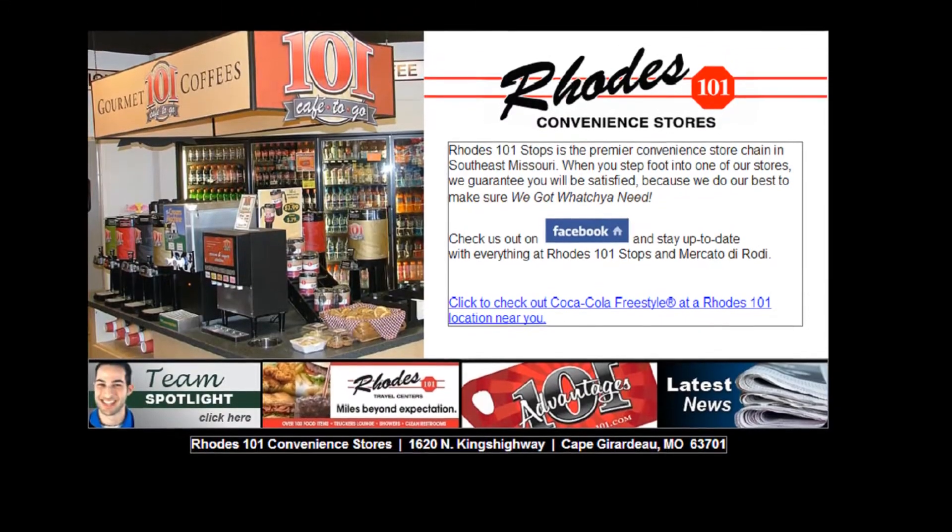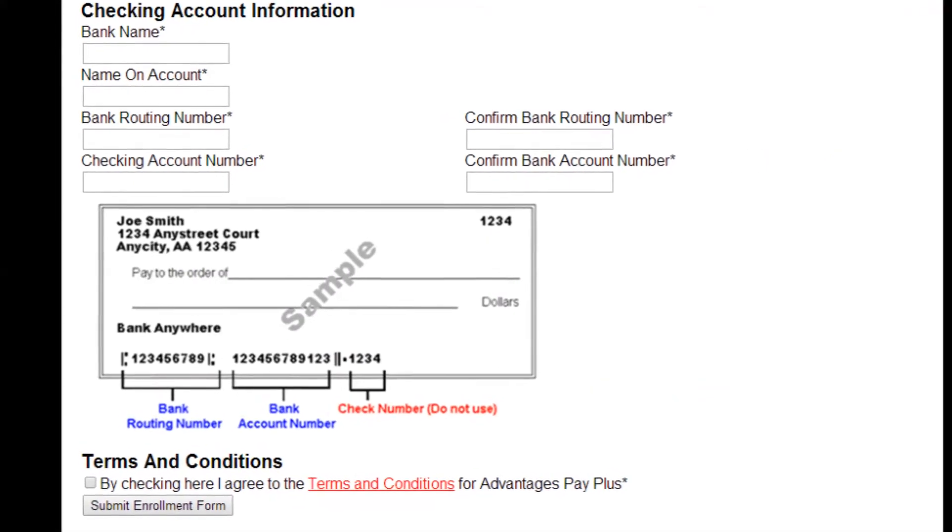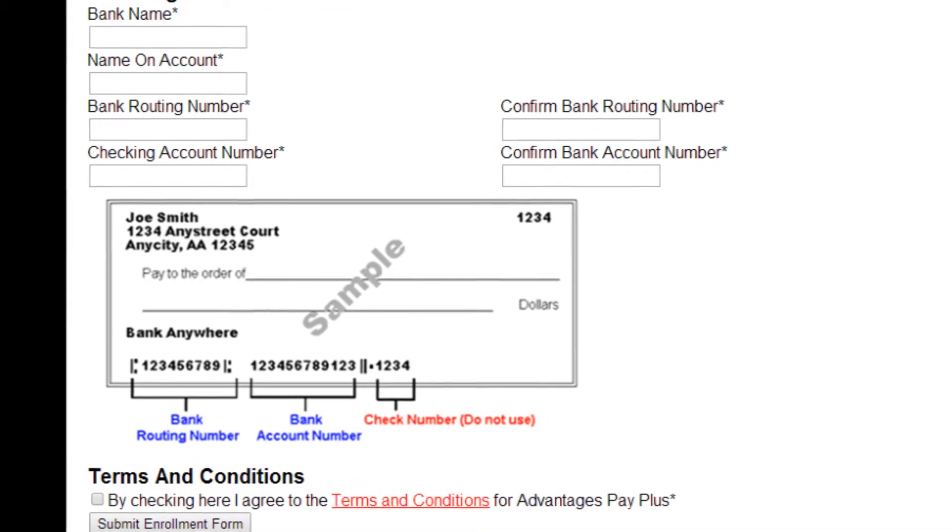Visit advantages.roads101.com and click on the application link. Fill in your checking account information using our secure online form.